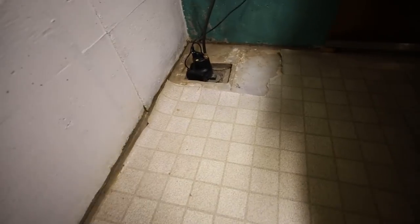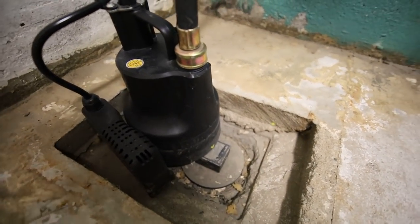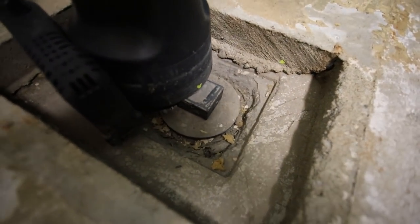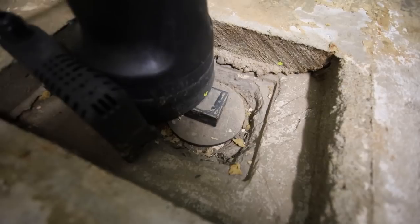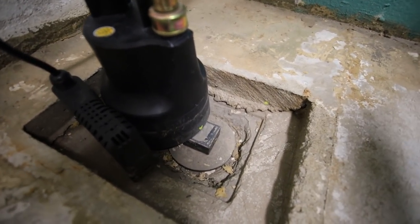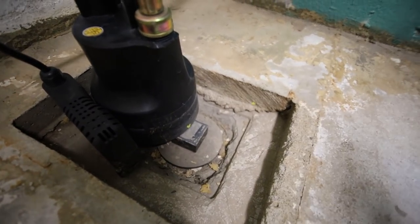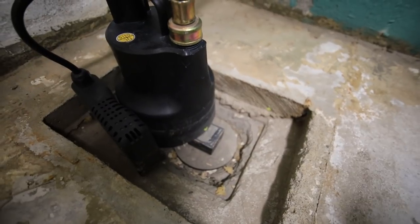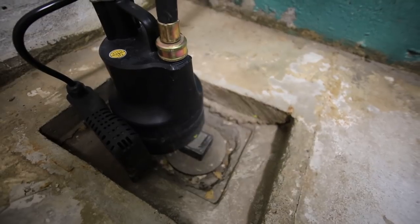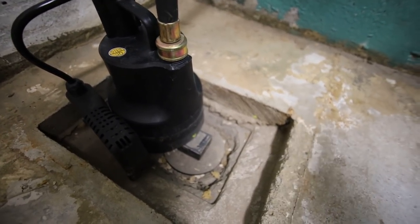Here is one of the sump pumps — there are two in this basement. It looks like there is no water currently, which makes sense because it hasn't rained for the past couple days. The water level has probably gone down. The main reason it flooded was because of snow melting and heavy rain about a week or two ago.